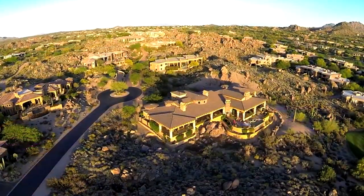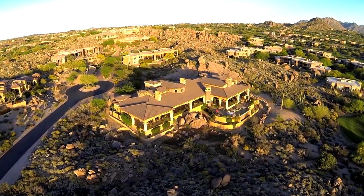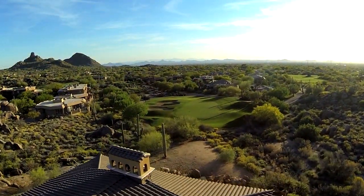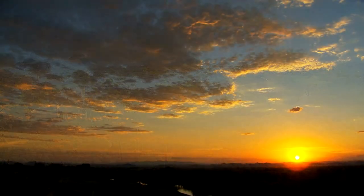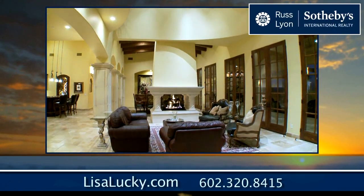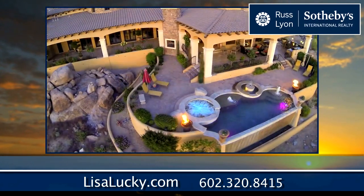All in one of North Scottsdale's most prestigious gated communities. It's all right here at Talos at Troon North, and it's waiting for you to call home. For more information on this exclusive fine property, contact Lisa, Matt, or Laura Luckey, or visit lisaluckey.com.